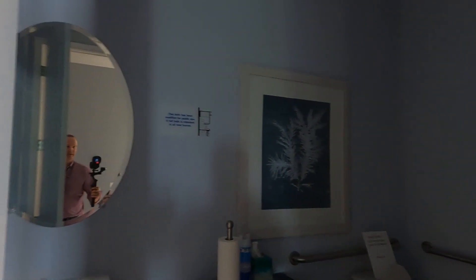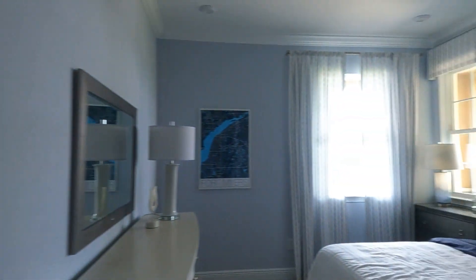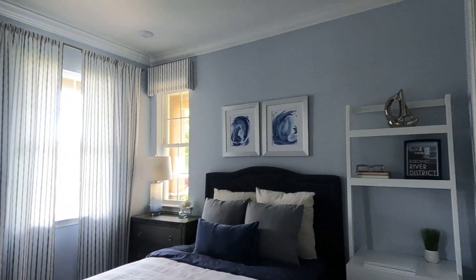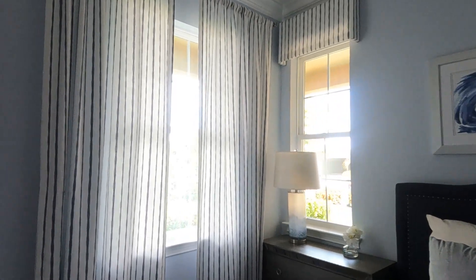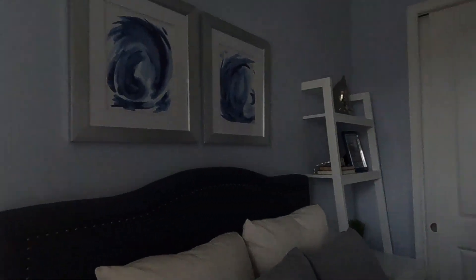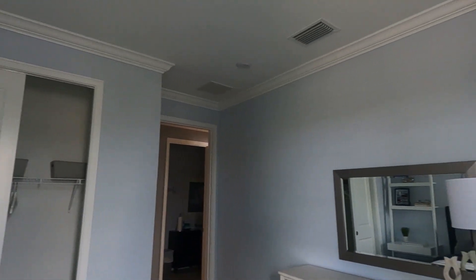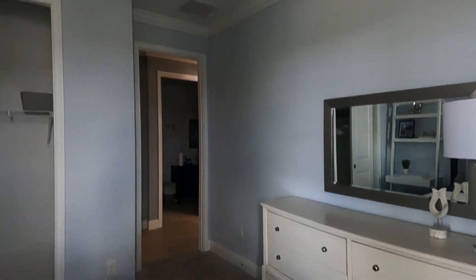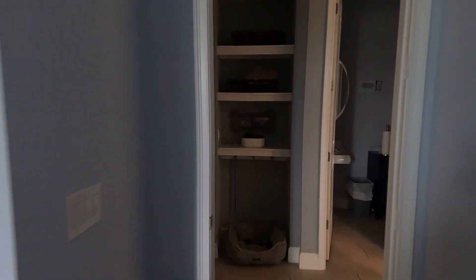Over here is the second bedroom — it's a pretty big size. What I like is it has a lot of windows; there's a window in the corner and more on the other side, plus sliders for the closet. Very high ceilings — very nice.